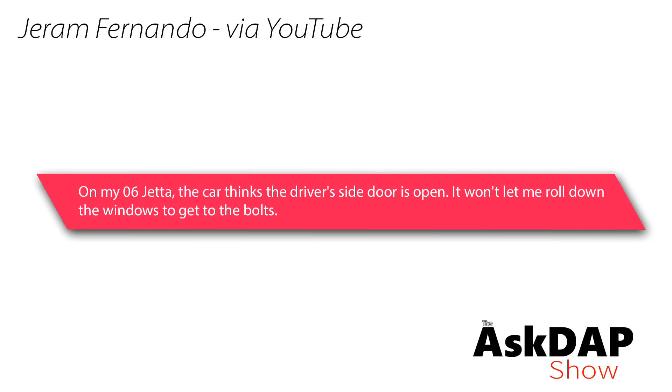Fernando via YouTube says on his 2006 Jetta, the car thinks the driver's side door is open and won't let him roll down the windows to get to the bolts. This comment was left on a video about replacing the door latch on a Mark IV Jetta, and he's trying to follow along to replace the door latch or other components on his Mark V.